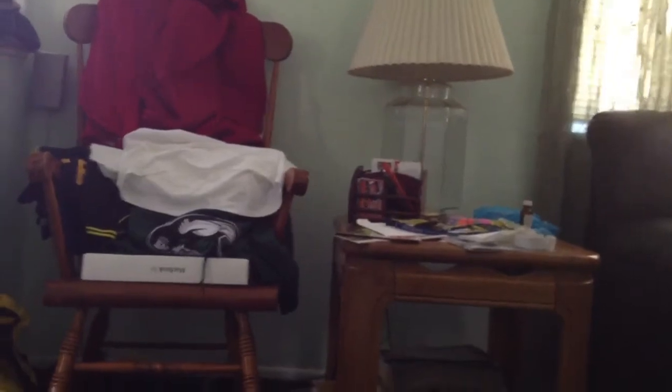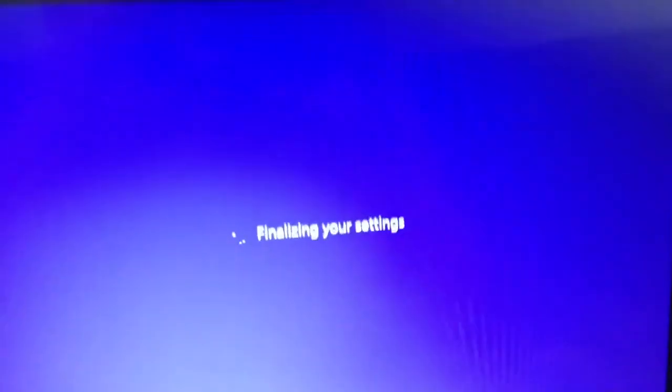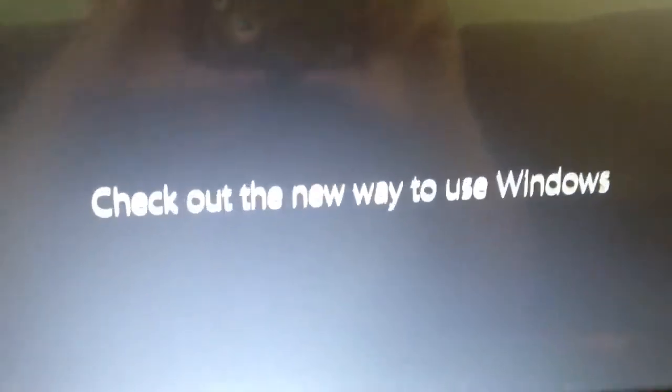I apologize for the camera, but I'm not good one-handed and it's asking me for private information, so I'm not going to show this on film. Please wait — creating your account. And it says 'Hi' while we're getting things ready. Check out the new way to use Windows.